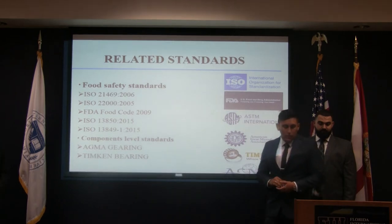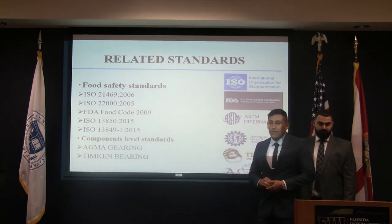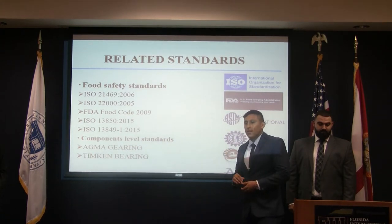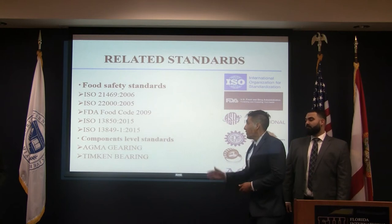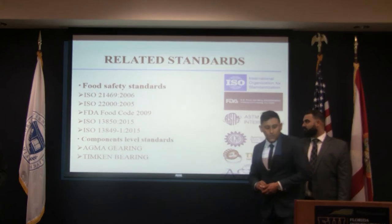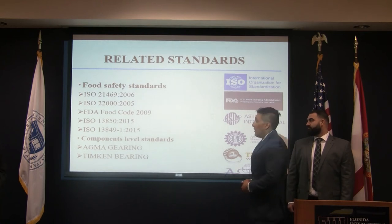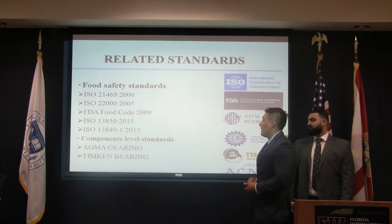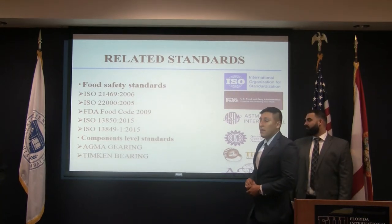We did some research and found that 48 million people — one out of six Americans — get sick, 128,000 are hospitalized, and 3,000 die every year from foodborne diseases. That's why we have to follow certain standards. The first is related to safety machinery lubricants with accidental product contact and hygiene requirements. The second specifies requirements for affordable safety management. The FDA Food Code 2009 is also a model for safeguarding public health.